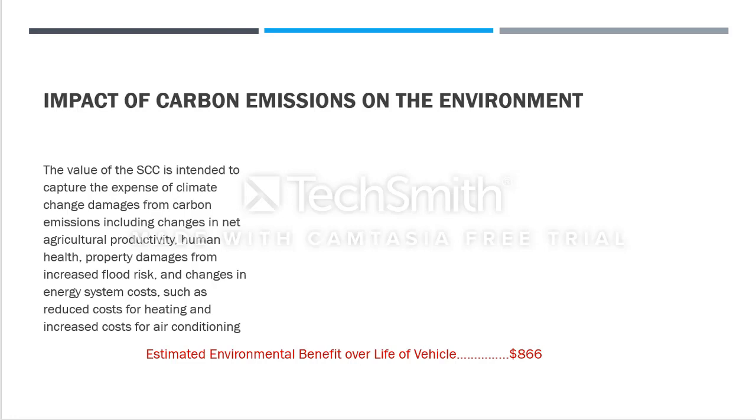For that reason, the government needs to take action to maintain the environment, spending money because many people still use gasoline vehicles. The government provides support to those who want to protect the environment. Over one vehicle's lifetime, the estimated environmental benefit when using an electric vehicle compared to gasoline is about $866 in savings.